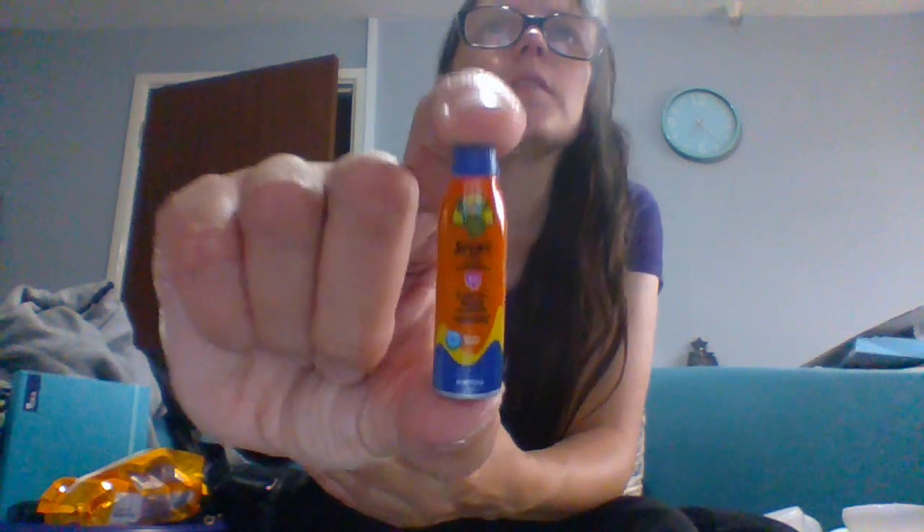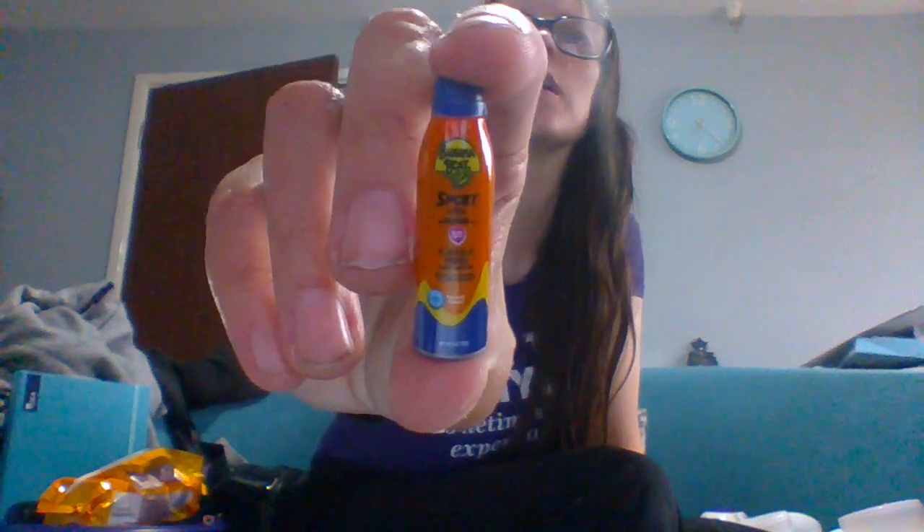Oh, we got a new one! This is the Banana Boat Sport, and I believe this is the adult one — we had the kids one previously. The writing is so tiny. This is Banana Boat clinically proven ultra, and I believe this is sun cream. I'm sorry but I cannot see the tiny writing — I believe it's sun cream. So this is the adult one, we actually had the kids one. Yeah, I've got the kids one in there, so this is also a new one, which is quite cool.